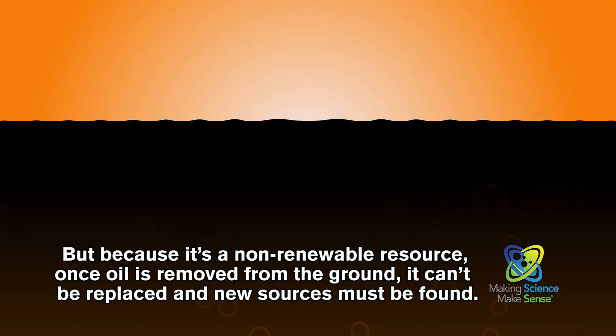But because it's a non-renewable resource, once it's removed from the ground, it can't be replaced and new sources must be found.